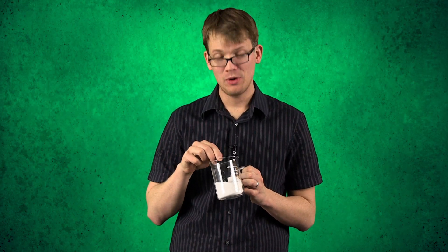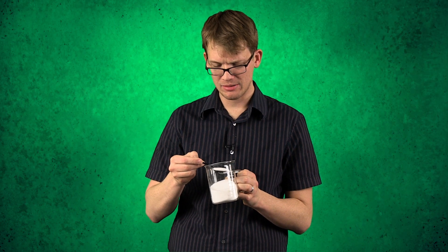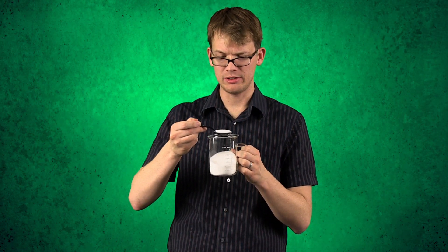I'm holding in my hands one of the most magnificent, powerful, marvelous chemicals in all of the universe. I'm wondering if you would be okay with me if I just add some. Mmm. It tastes so good.